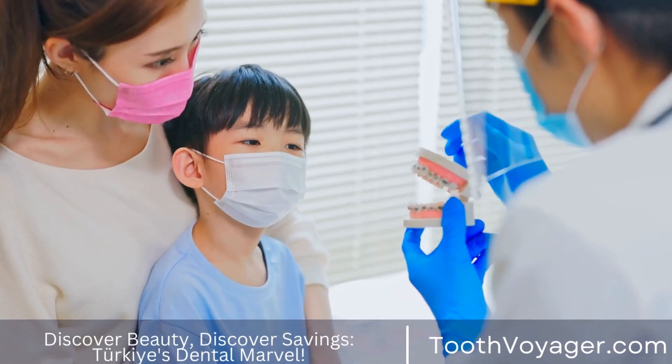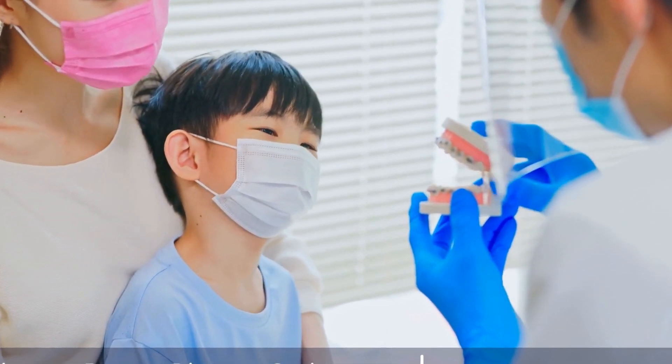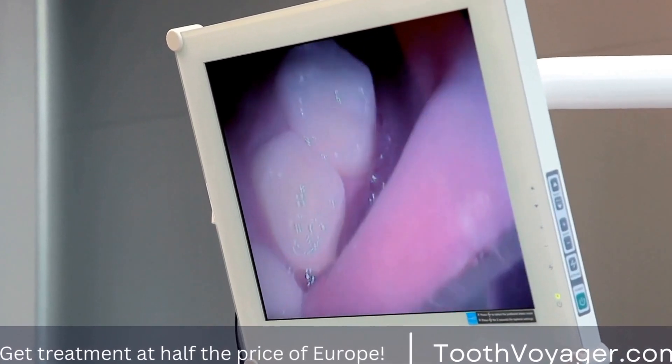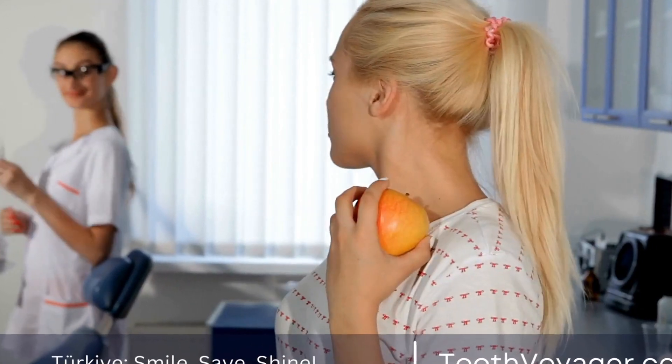One of the primary factors behind the low cost of treatment for gum disease in Turkey is the low cost of living and the overhead costs in dental clinics, which allow them to offer affordable prices without compromising the quality of treatment. Additionally, dentists from Turkey have been trained extensively, are skilled, and have access to advanced facilities and modern equipment.